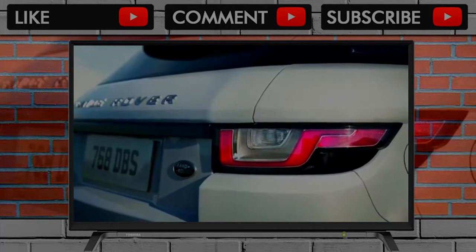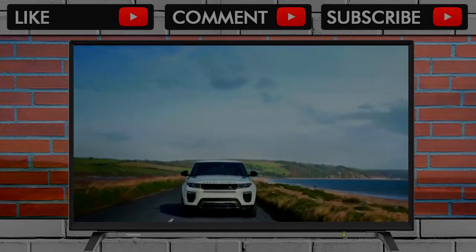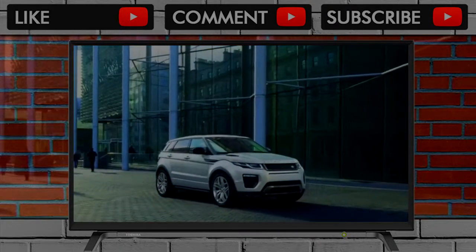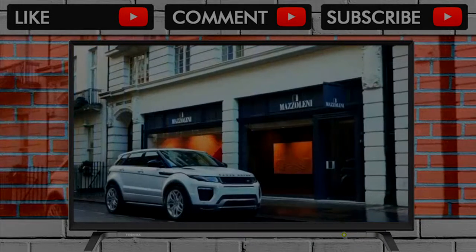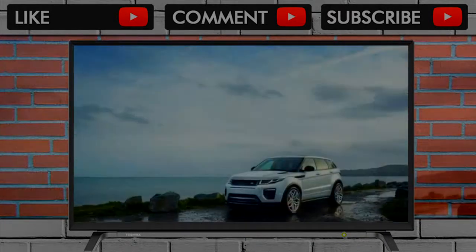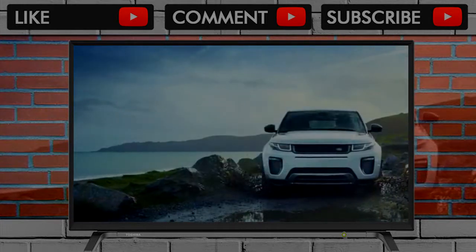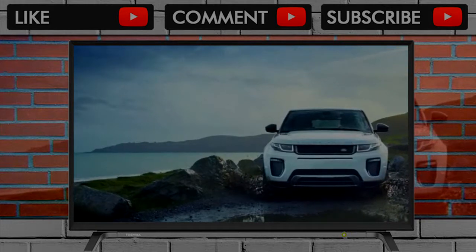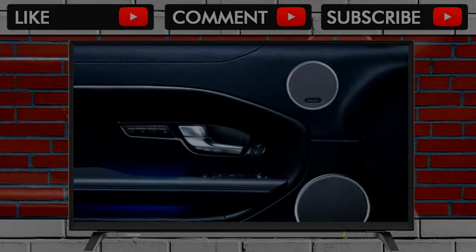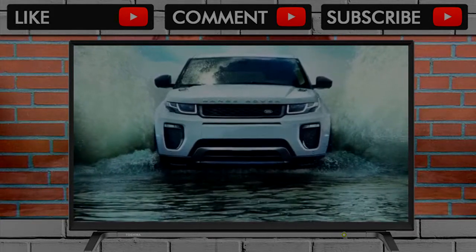At least among the Land Rover universe, where it's all very expensive anyway. The HSE grade is where things become decadent, albeit for over $51,000 to start. Oxford leather, heated front seats, and a panoramic sunroof add plenty of natural light inside. An upgraded 10-inch touchscreen, an upgraded Meridian audio system, automatic high beams, and blind spot monitors are all standard on HSE versions.